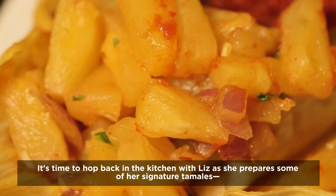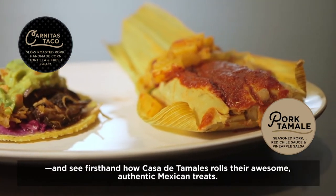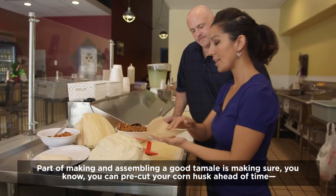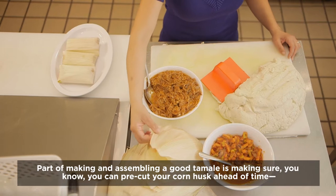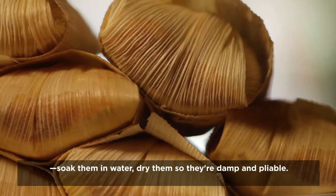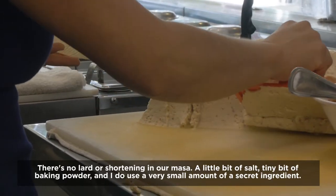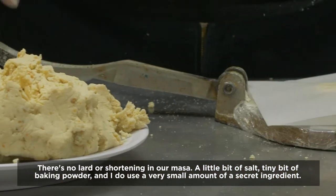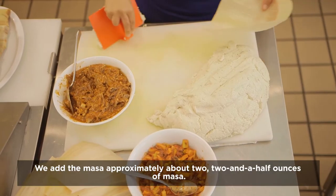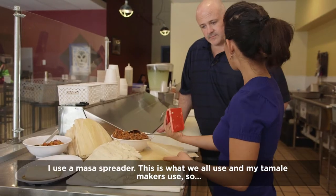It's time to hop back in the kitchen with Liz as she prepares some of her signature tamales and see firsthand how Casa de Tamales rolls their awesome, authentic Mexican treats. Part of making and assembling a good tamale is making sure you pre-cut your corn husk ahead of time, soak them in water, and dry them so they're damp and pliable. There's no lard or shortening in our masa — a little bit of salt, a tiny bit of baking powder, and a very small amount of a secret ingredient. We add approximately two to two and a half ounces of masa using a masa spreader.